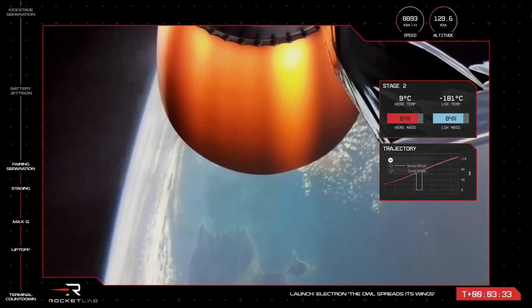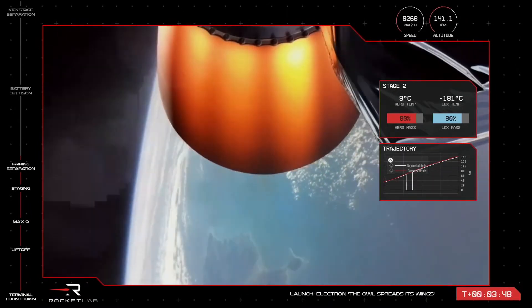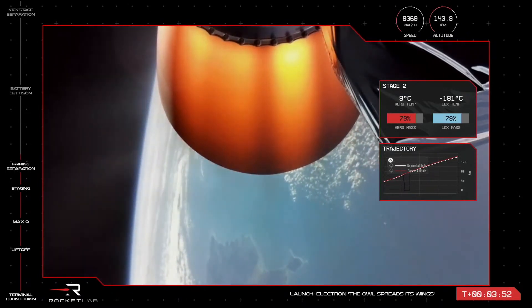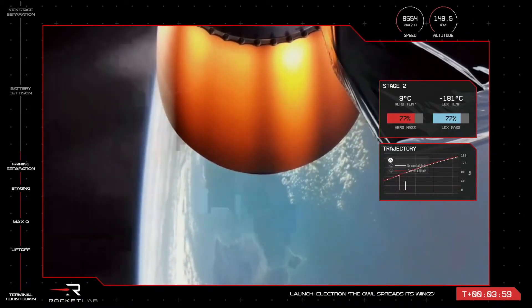The vehicle is currently reaching speeds of more than 8,000 km per hour, and at an altitude of 131 km. The vehicle is continuing nominally on its flight to low Earth orbit, currently travelling at a speed of over 9,000 km per hour, and an altitude of 140 km.